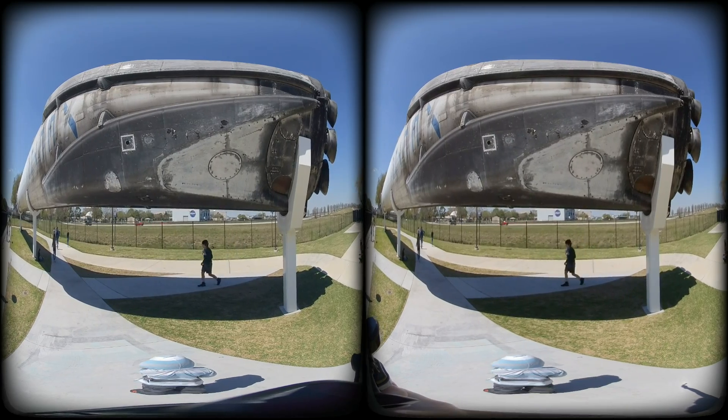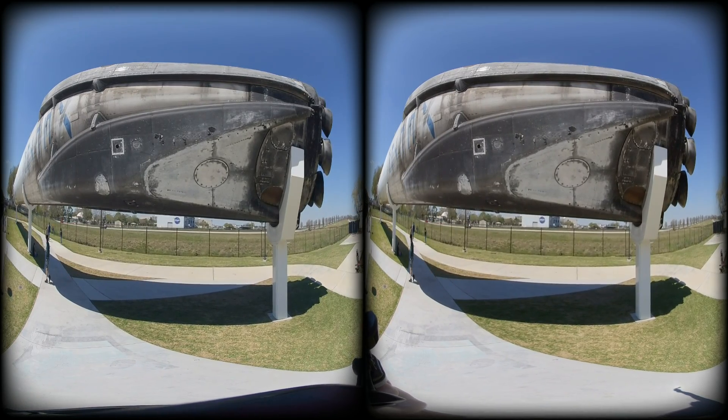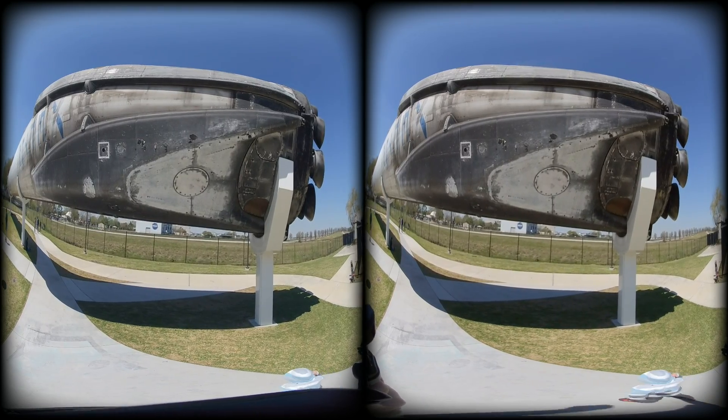The core is equipped with extendable landing legs that deploy as the core gets closer to the ground. As it approaches its landing target, two retro-burns are performed to ease the rocket into a safe landing.